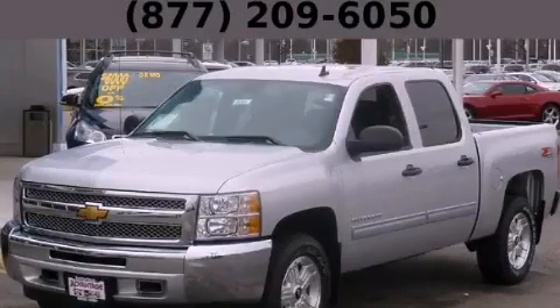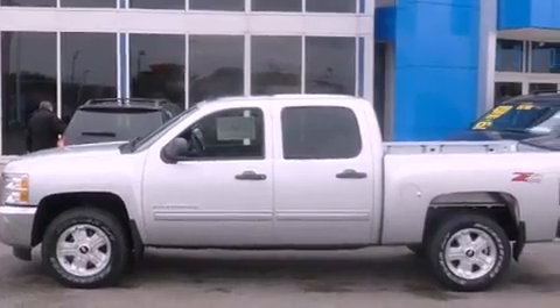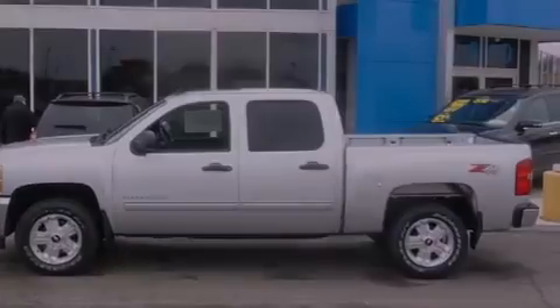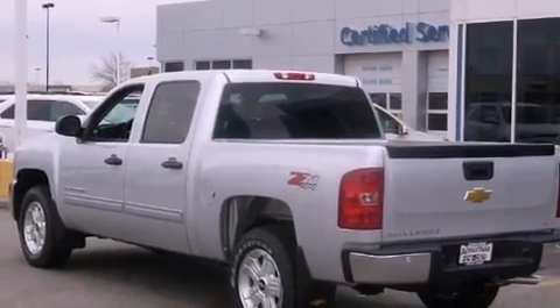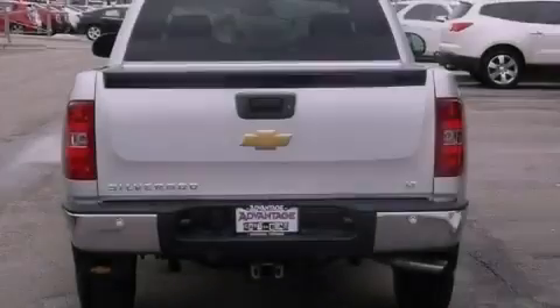This is a brand new 2013 Chevrolet Silverado 1500, made for the job site, the trail, and the town. It has a 4.8 liter 8-cylinder engine, an automatic transmission, and the added capability of 4-wheel drive.